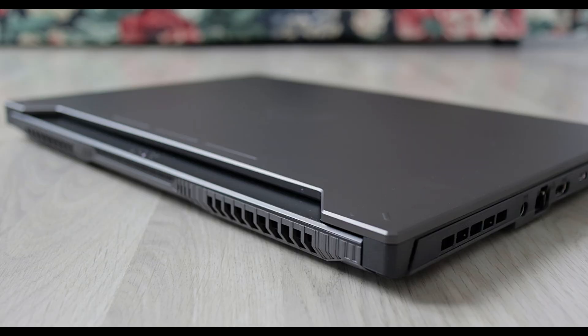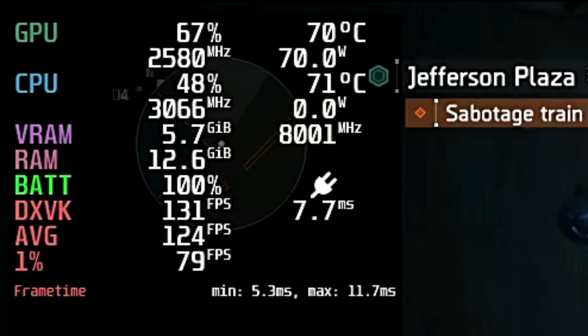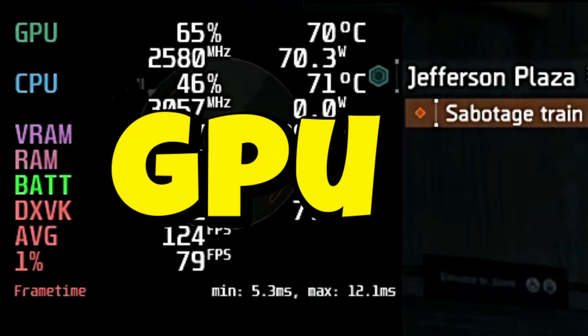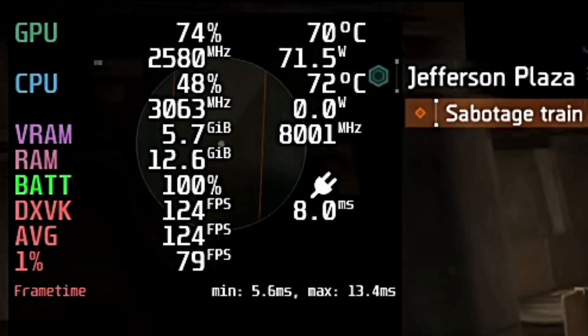That's when I found out that these laptops use something called CPU booster. It pushes performance but it also cooks the CPU. After disabling it, temps dropped massively. Now the CPU tops at 76 degrees Celsius and the GPU stays around 70 to 75. Much safer and totally fine for long sessions.